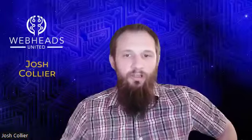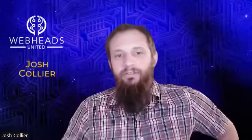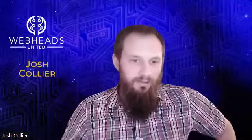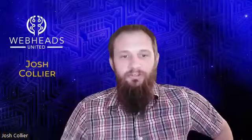My name is Josh Collier with J and M Web Creations. I do website design, website maintenance, some of the more technical stuff as well as automations and local search engine optimization.